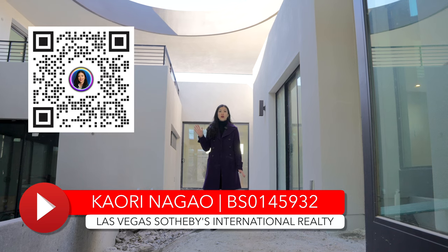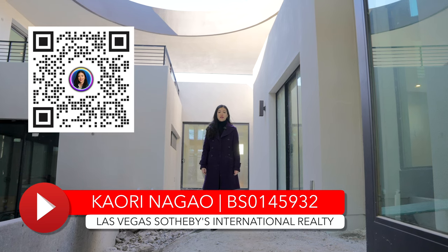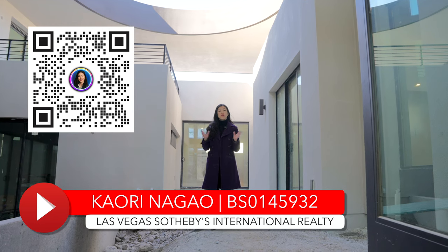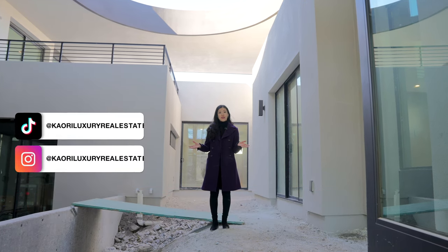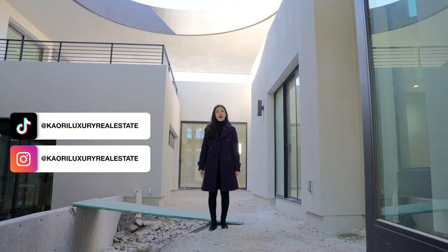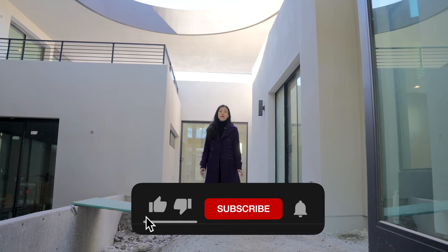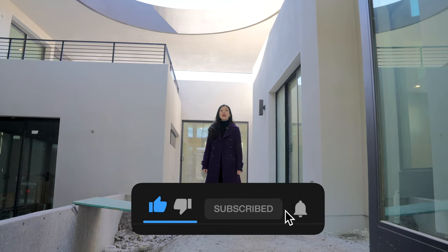My name is Kaori Nagao, your global real estate advisor helping you find your new home. Whether it's a new construction full custom home like this one at Oculus or any homes around the world, I'll be more than happy to help you with your home buying journey. Thank you so much for watching my videos — it means a lot to me. So keep engaging and let's keep going.